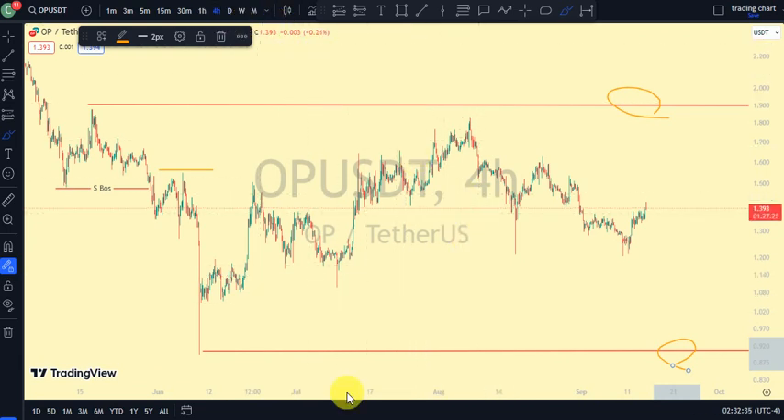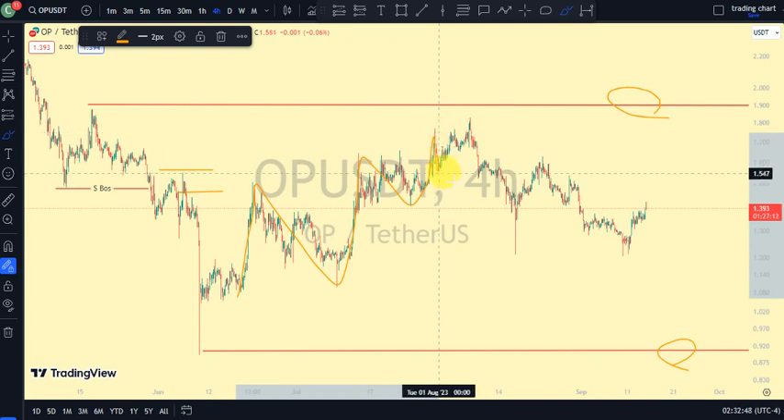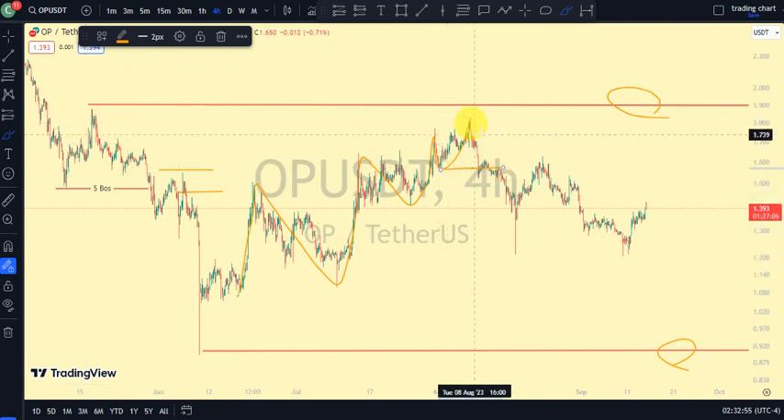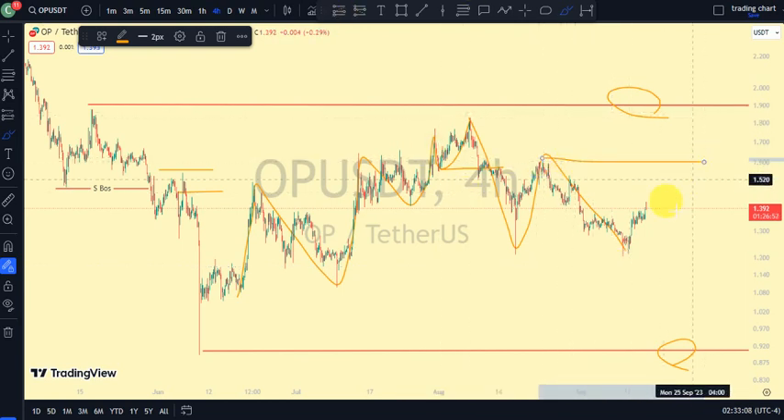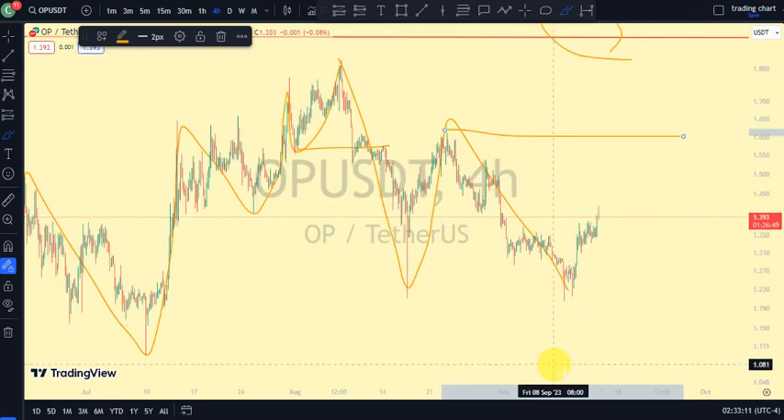On our four-hour time frame, it was this swing that gave us the lower low. We saw price trade above it, pull back, break more structure to the upside, pull back again, break more structure to the upside — and that's usually when we're done with the pullback phase. After that, we see price continue breaking structure to the downside. So our four-hour time frame is now back to a bearish trend, which means our daily time frame is back to an impulsive phase.